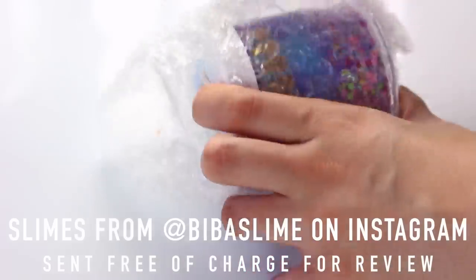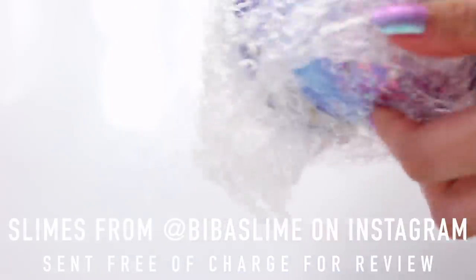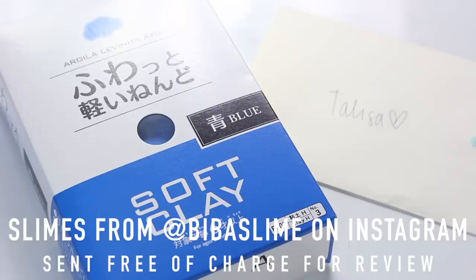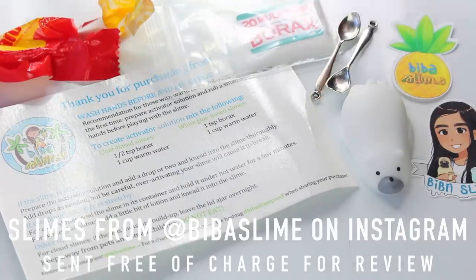Everything came really well secured and packaged. The only thing that leaked a tiny bit was Choco Pud, but I think it's just because she filled it to the absolute brim — quite a lot fell out, and as you can see there was still loads left. She gave me a Daiso cube, a letter, some classic extras with borax, a care sheet, some sweets, and also some cute little Bieber stickers, which I really love.